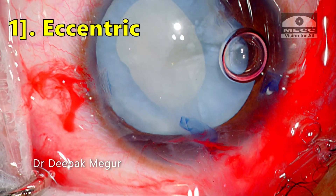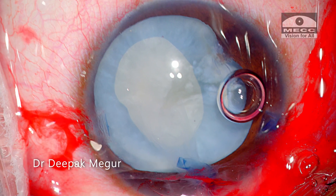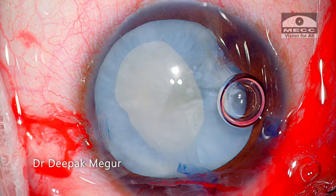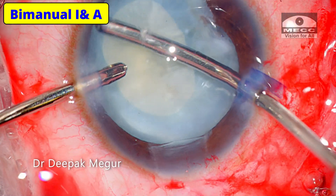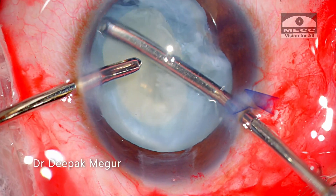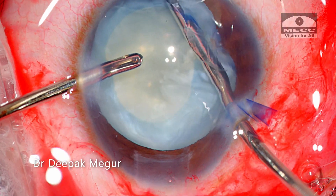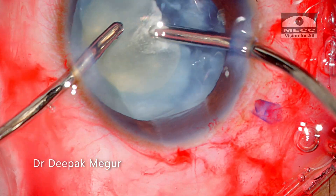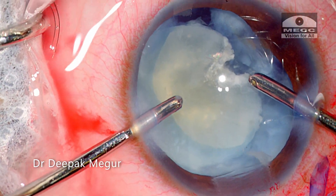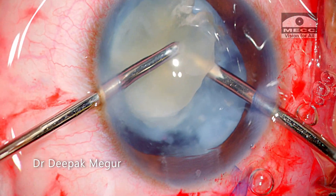It's eccentric, oval, and slightly smaller, but it is continuous — and that was important for me. Time to deal with the lens matter. I go in with my bi-manual irrigation aspiration cannula, and since he's a young man I don't expect a nucleus, but as the lens matter is aspirated I can see a small soft nucleus which I manage to bring out of the bag into the anterior chamber.